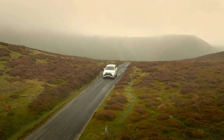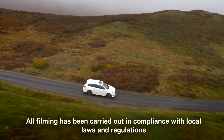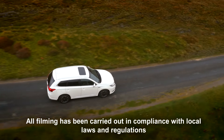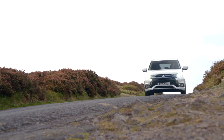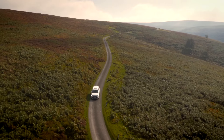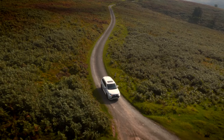The Mitsubishi Outlander PHEV features Super All-Wheel Control, or SAWC, technologies. These enhance the four-wheel drive system and regulate the power and torque to each wheel to provide excellent control and stability on the road.